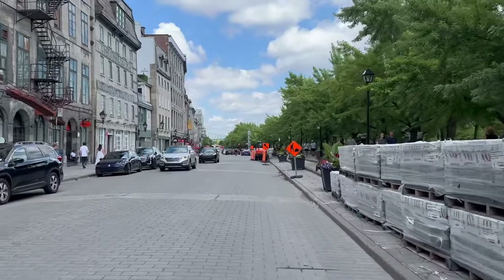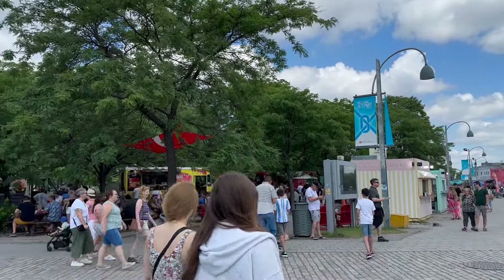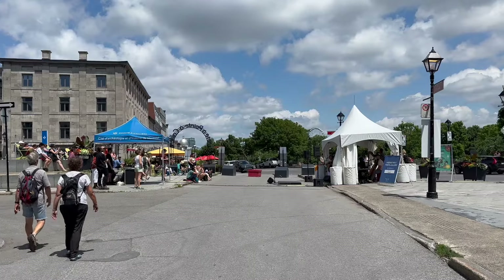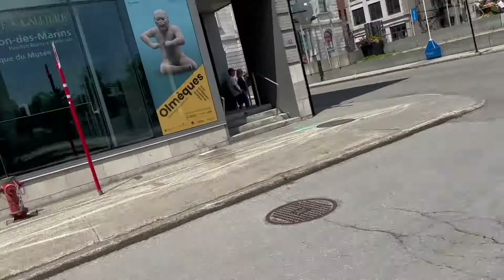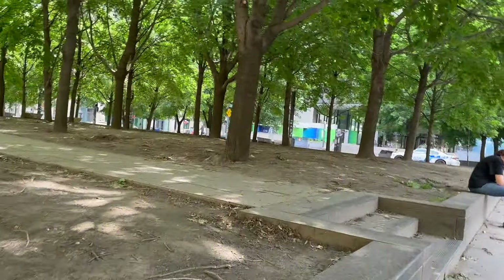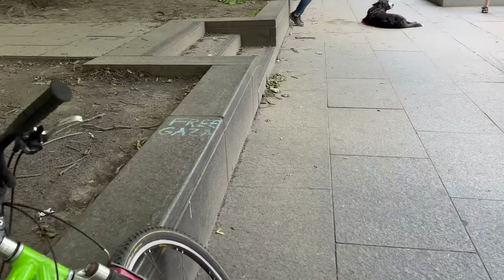This is the old port, where you have the ferris wheel, and I think they had ziplining at one point. The old port is also under construction. This takes us out of the old port — I'm going to go back through downtown. This is Victoria Square behind me, and I presume that was one of the barricades used to create the encampment, and here is what's left after the encampment.